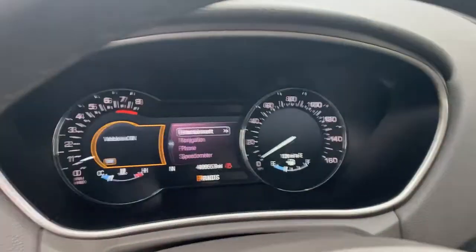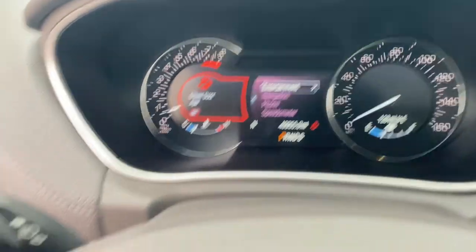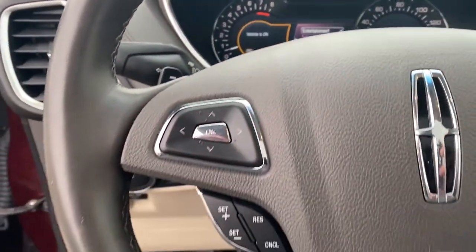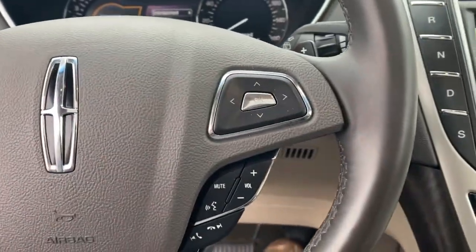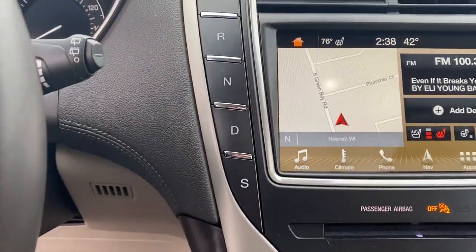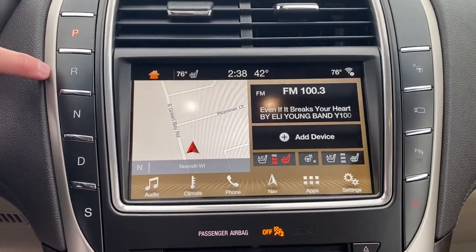The following are some of this vehicle's highlighted options: navigation system, keyless entry, sun/moonroof, power passenger seat, fog lamps, satellite radio, power liftgate, aluminum wheels, heated front seats, and electronic stability control.